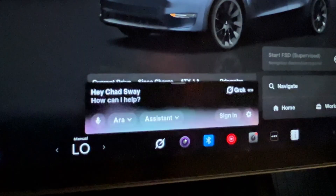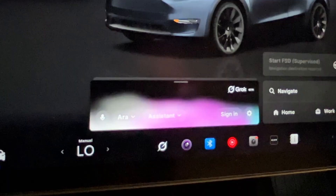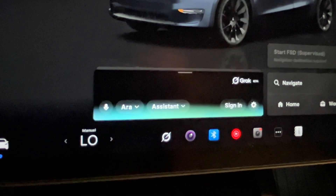Now let's see if Grok can map me somewhere. Map me to the nearest pizza place. — 'Sorry, I can't control the maps here.' So you see, at least for now — I know it's beta — but there's not really a use case there.